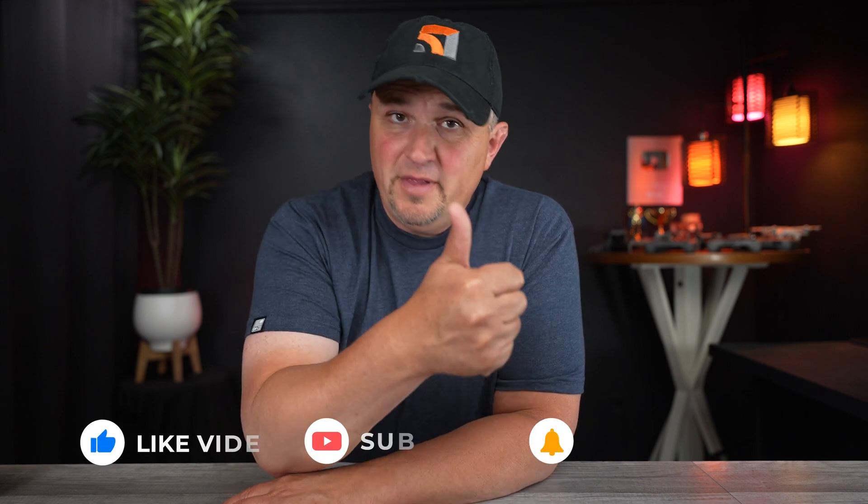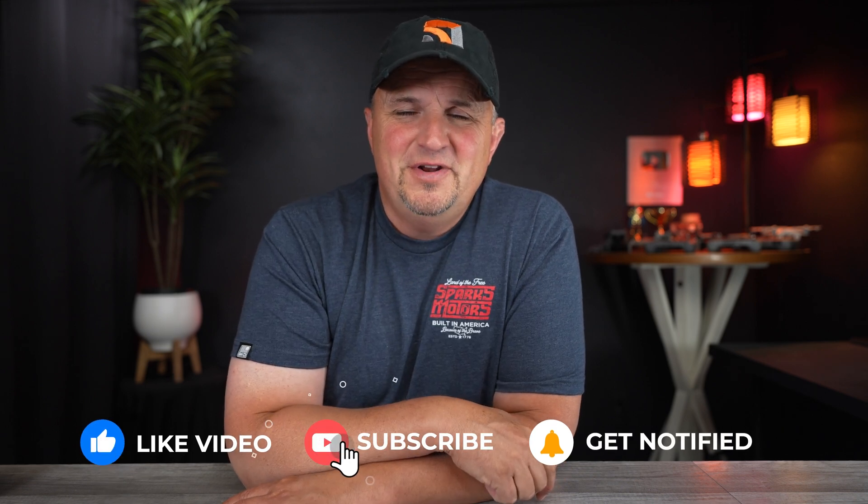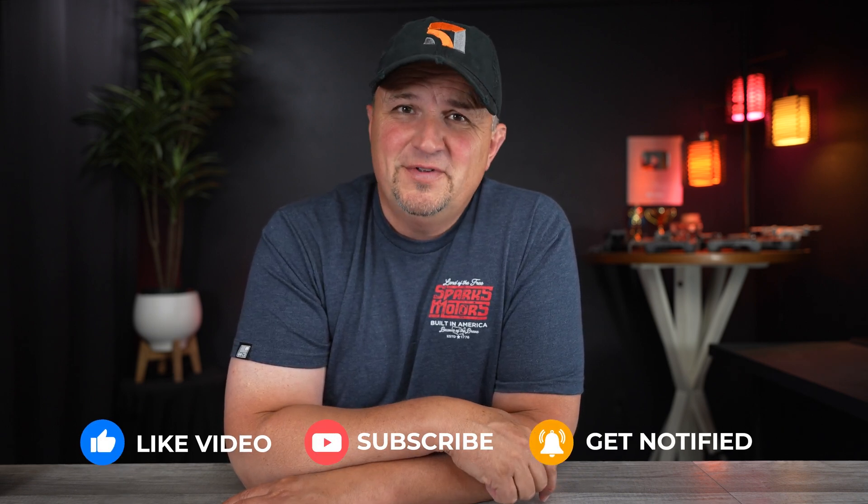Just a couple of other things: this giveaway is only for US residents — I apologize, but shipping to other countries is just super expensive right now. Also, this giveaway is not sponsored or endorsed by anybody except myself. Good luck to everybody. Thank you for watching this video and for the amazing support over the past seven years, especially over the past year with my wife's health matters — she's doing very well and we're almost done with the entire process. Thank you for that continued support and those continued prayers; that really means a lot to my family. Let me know if you have any questions in the comments, click the like button, have a great day, and as always, fly safe and fly smart.